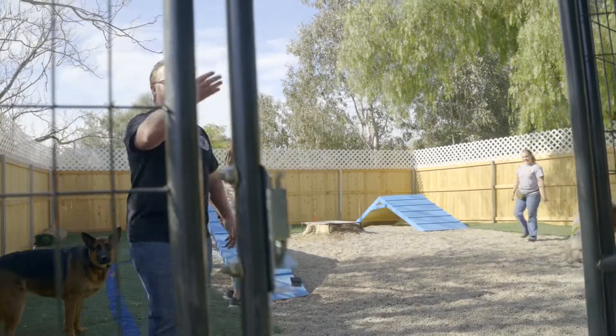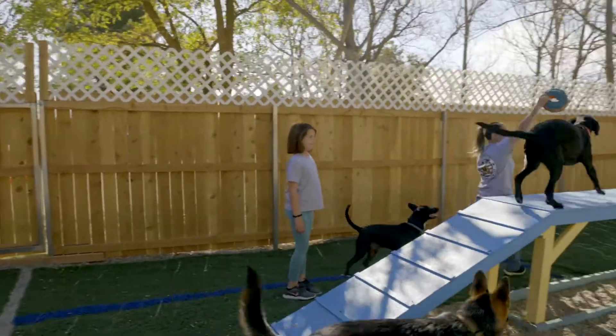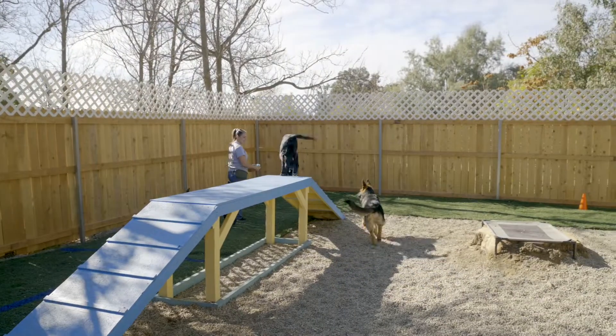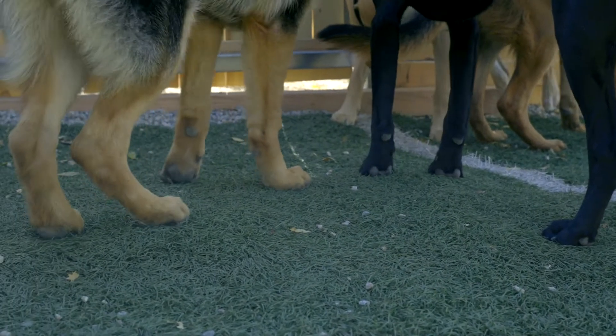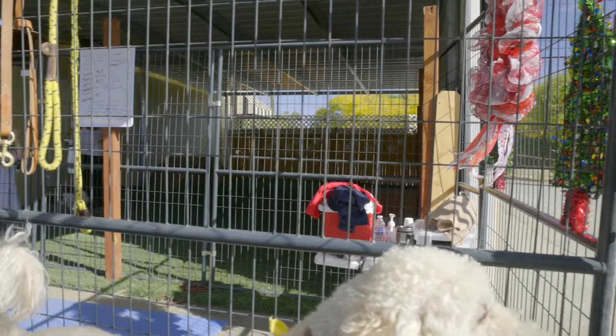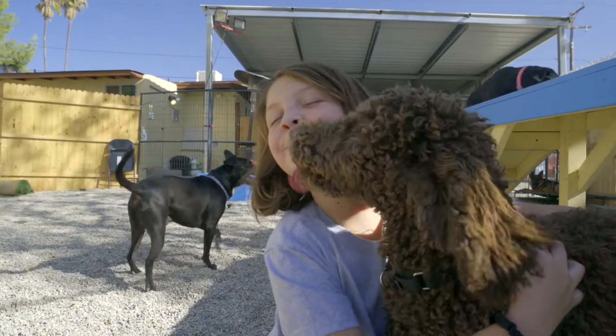We got two play pins — one behind you right here and one right here is our outdoor play pin. Over 2,000 square feet for your dogs to run and play in, with nice temperature-controlled rooms and areas when it's hot in the summer.